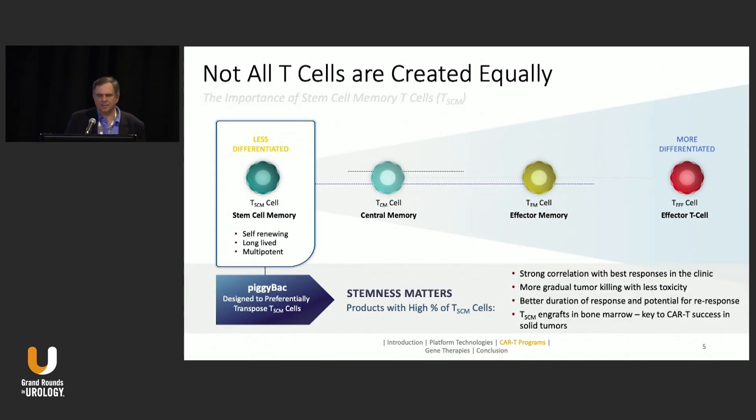There are different versions of CAR T cells, and they're not all the same. We can go from less differentiated to more differentiated CAR T cells. Going earlier — using less differentiated cells — is better, because these can potentially be self-renewing, long-lived, and multipotent, recognizing a variety of different antigens. As cells become more differentiated, they become less stem-like. These earlier T cells are better correlated with better clinical responses, show less toxicity, more gradual tumor killing — which can prevent cytokine release syndrome — and a better duration of response. They can also engraft in the bone marrow, perpetuating a long-term response.